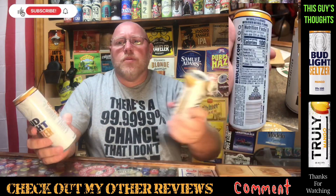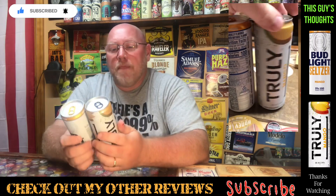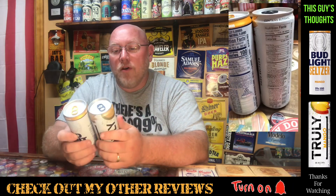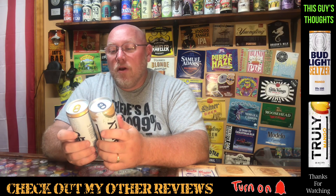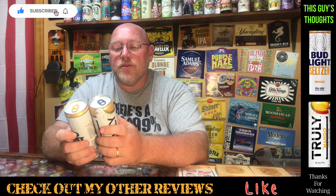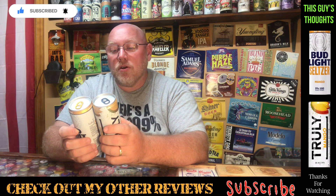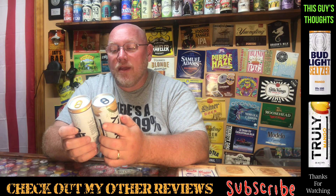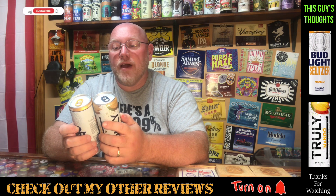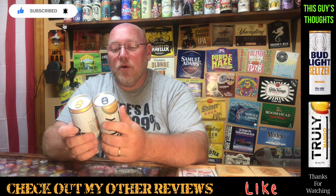Let's do the comparison on the back here with the nutritional facts. They are both 100 calories, both five percent alcohol by volume, zero grams of fat, two grams of carbs, and one gram of sugar in both of them. Pretty much everything is identical as far as nutritional facts go. They are both 12-ounce cans and both gluten free.